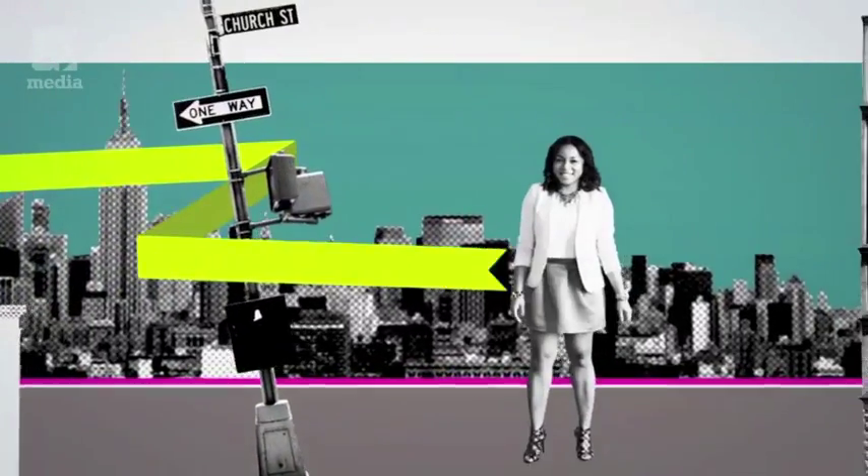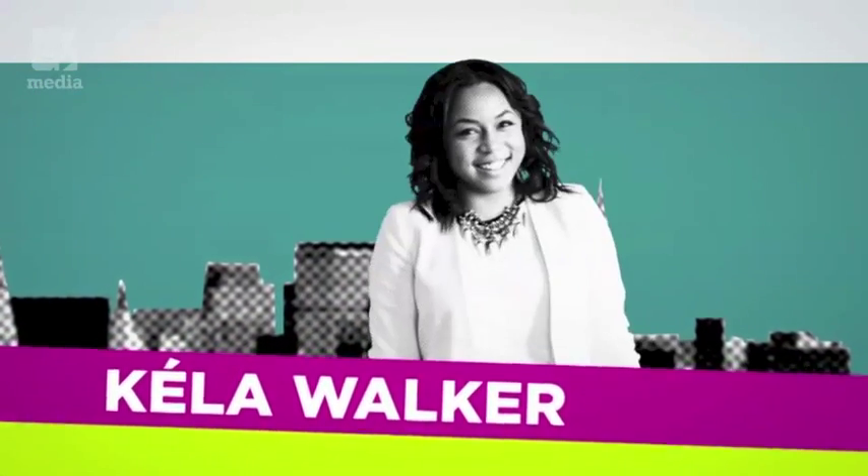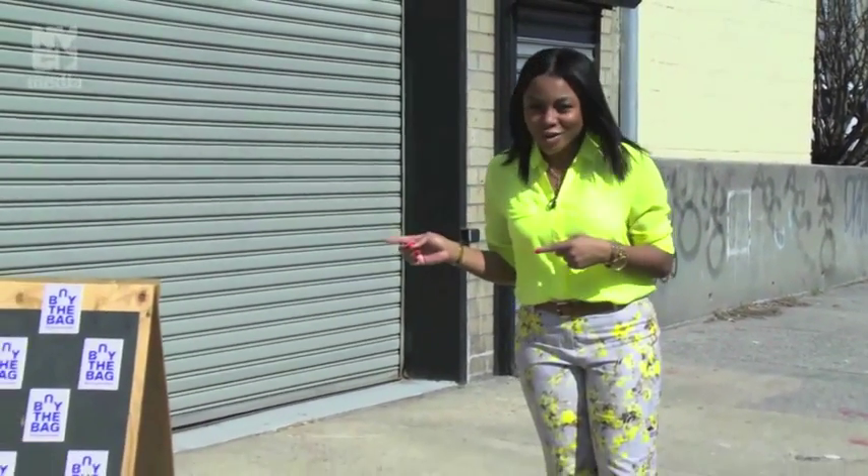Kayla Walker knows all things stylish in New York City. It's no surprise she found a fashion-forward way to volunteer. I like giving back as much as the next person, but I love it when I can combine my passion with service. And I'm a girly girl — I'm all about fashion and trends. Perfect for this place.